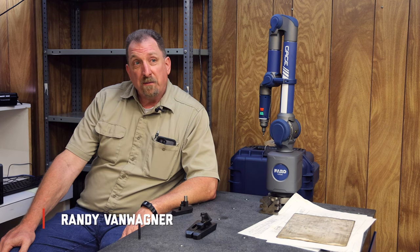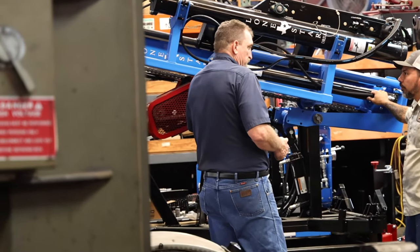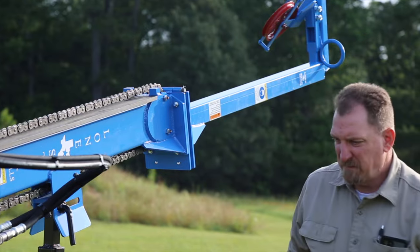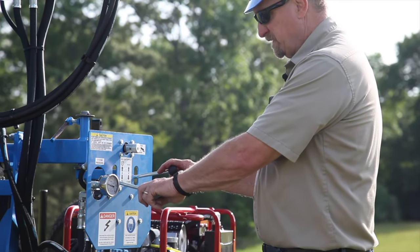My name is Randy Van Wagner and I'm the engineering manager here at Little Beaver. I've been here going on 32 years. I basically work on all product design, development, and support, and I get involved in helping with the manufacturing side of things.